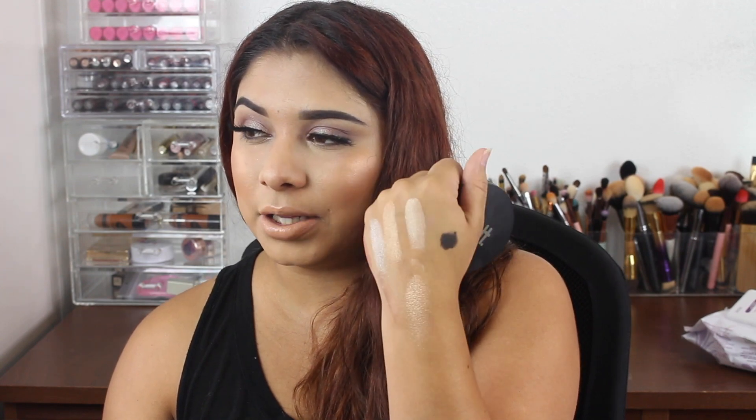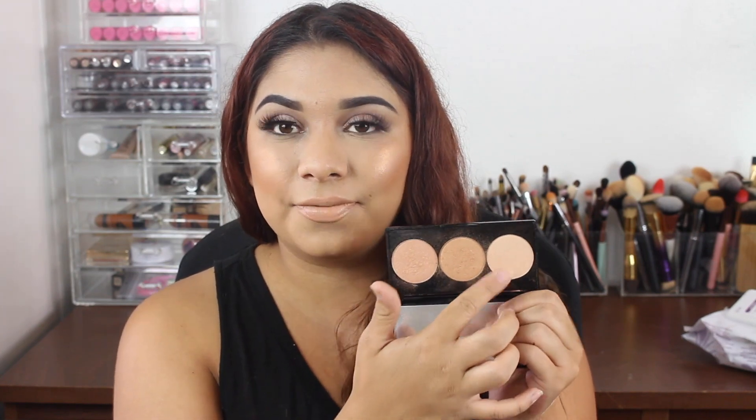The next one is the Smashbox x Casey Holmes Spotlight Palette in Gold. I'm obsessed with this. Casey is honestly my number one favorite YouTuber. You can tell I've used it a lot — it's really messy. I like mixing two of the shades together, and I use one for inner corner highlight. She also has a pearl version. I actually got to meet Casey when she came to LA and got her signature on the palette.